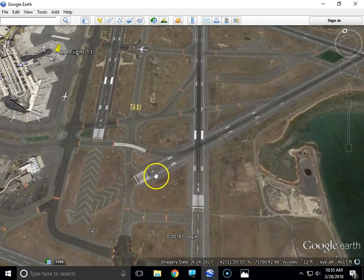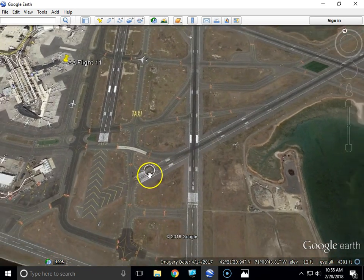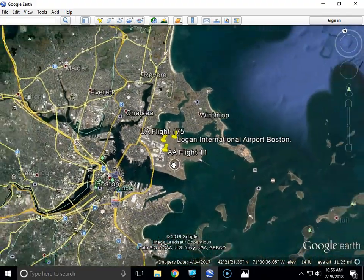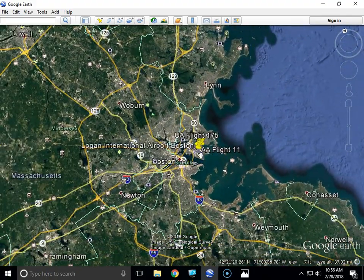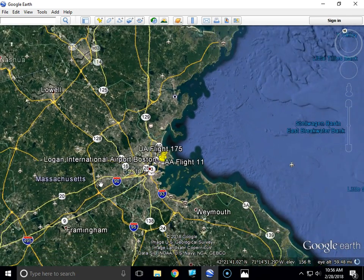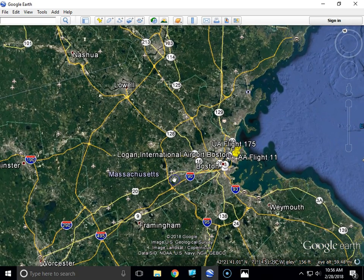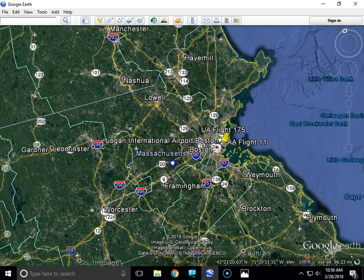They took off on Runway 9, heading out over the Atlantic Ocean. One of the pilots for Flight 175 would later say he heard a strange transmission coming from Flight 11 as they were taking off. After they took off and made their turn heading west, at 8:37, air traffic control asked Flight 175 if they could see Flight 11. They answered that Flight 11 was at 29,000 feet, and ATC ordered them to steer clear.